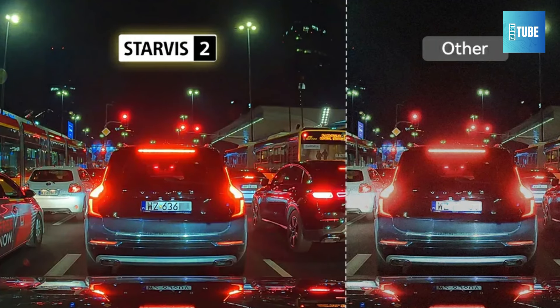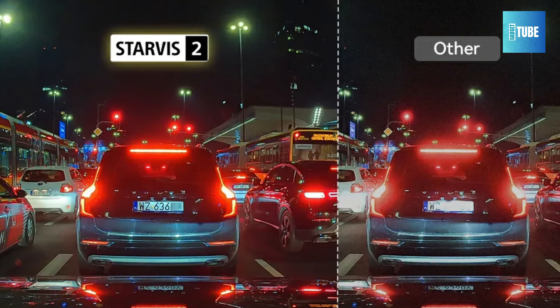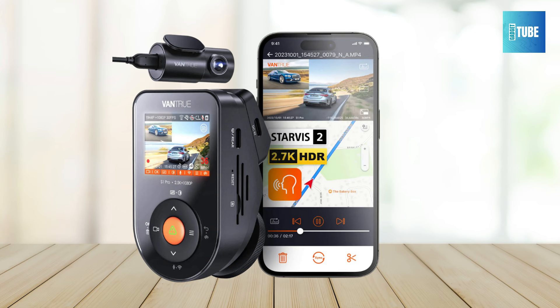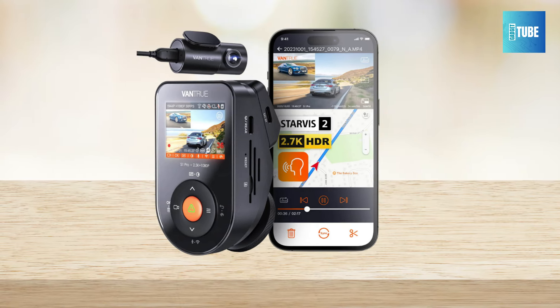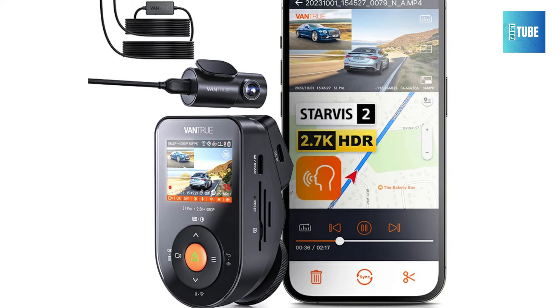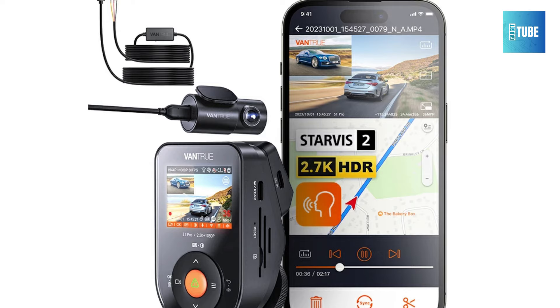Experience unparalleled night vision with the Vandru S1 Pro, featuring Sony Starvis II dual HDR night vision technology. The high-spec Starvis II IMX678 sensor and F1.8 wide aperture lens deliver excellent low-light performance, capturing more details such as road signs and license plates at night. The dual HDR technology balances contrast between light and dark areas, ensuring clear footage even in challenging lighting conditions.